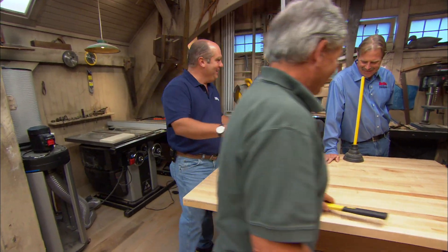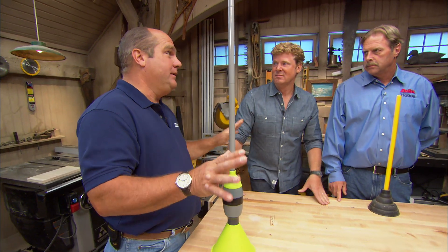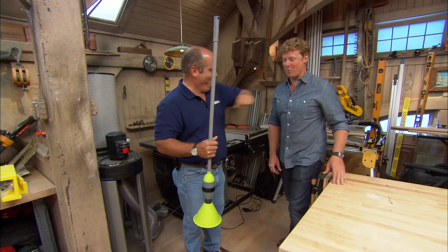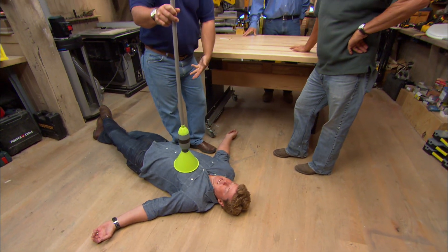We all should know CPR, right? But a lot of people don't want to commit to full CPR. So Kevin is now in trouble — man down. With this device, I don't have to get down on my hands and knees — that would be a commitment.